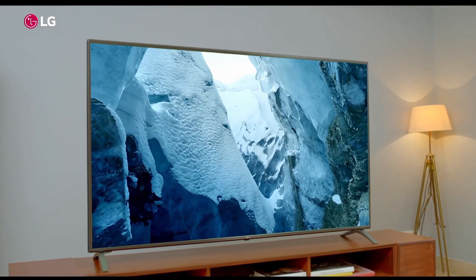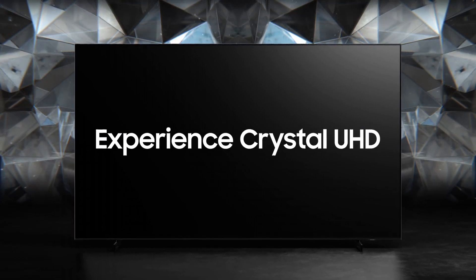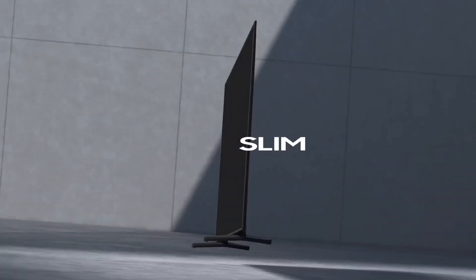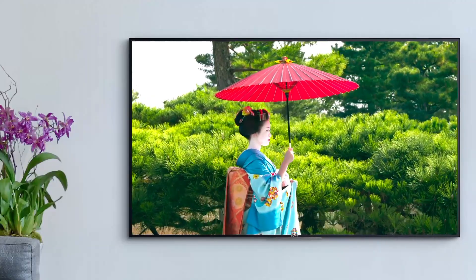When it comes to finding the perfect balance between size and picture quality, 40-inch LED TVs are a popular choice. In this guide, we'll explore the top 6 best 40-inch LED TVs that offer impressive displays, smart features, and outstanding value for your entertainment needs.